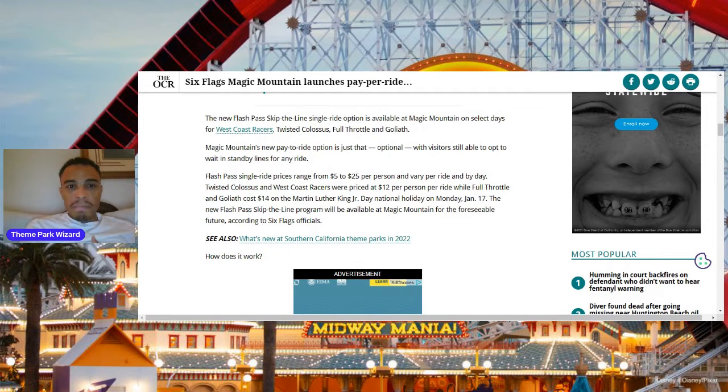I wonder when they'll expand this to more coasters, and whether other parks would follow as well. Will Universal launch something like this? SeaWorld? Knott's Berry Farm? I don't know.